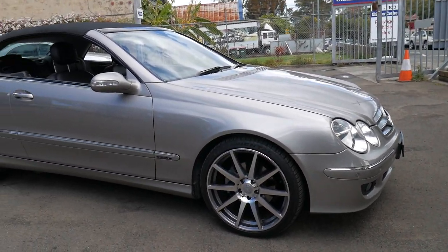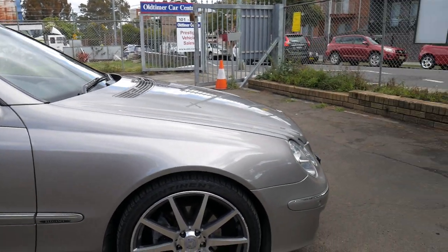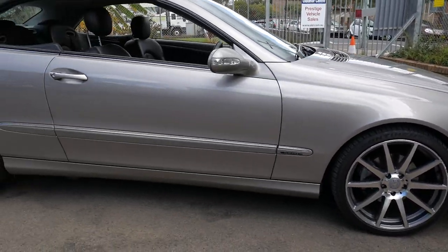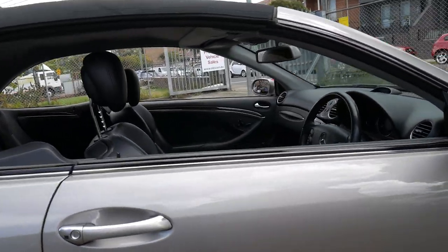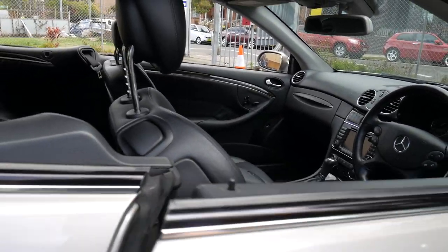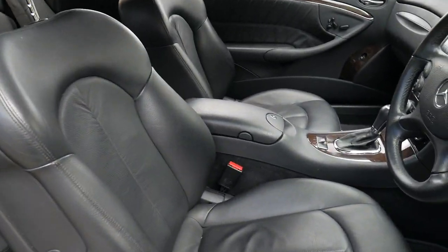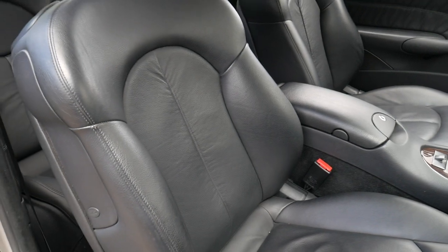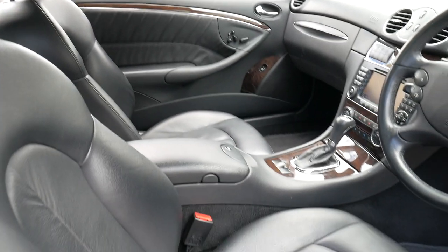Hello everybody, this is Richard and I'm here today to talk to you about this gorgeous Mercedes-Benz SLK350 Elegance. It's a genuine one-owner car from new from 2005 with just on 134,000 kilometres from new. Cubanite is a colour which we sort of refer to as this smoky silver, halfway between silver and gold.